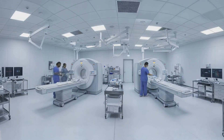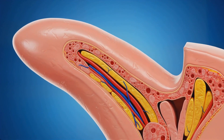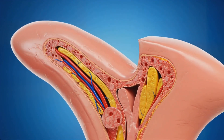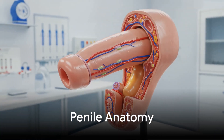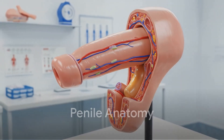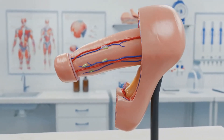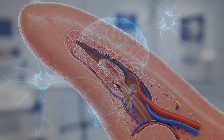Penile anatomy includes two main erectile chambers, the corpora cavernosa, and a smaller corpus spongiosum surrounded by the tunica albuginea, playing vital roles in the erection process. The corpora cavernosa are the main erectile tissues, flanking the corpus spongiosum. The tunica albuginea encapsulates these structures, while penile arteries supply blood for engorgement.